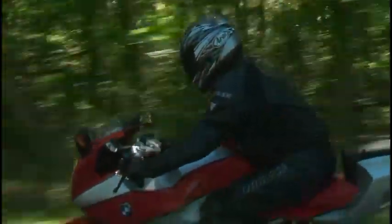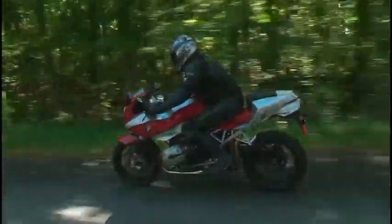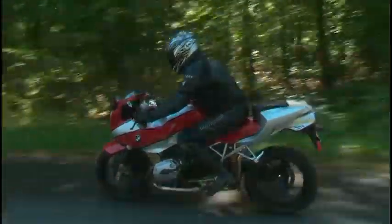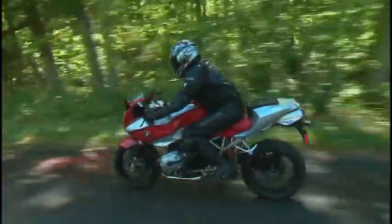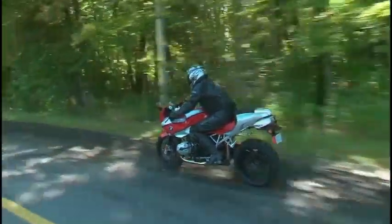We know it goes — what about stopping? How did you like the brakes? It's got ABS brakes on it, and the brakes are fabulous. They haul you down with no effort whatsoever, and they work. I can't imagine them working better, let's put it that way.